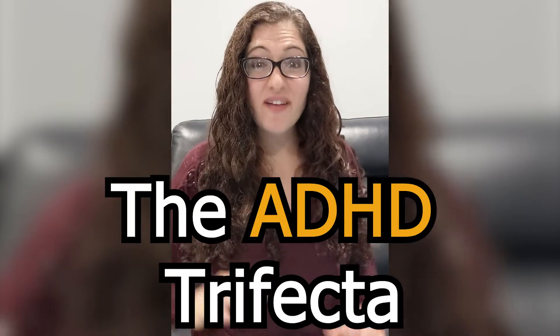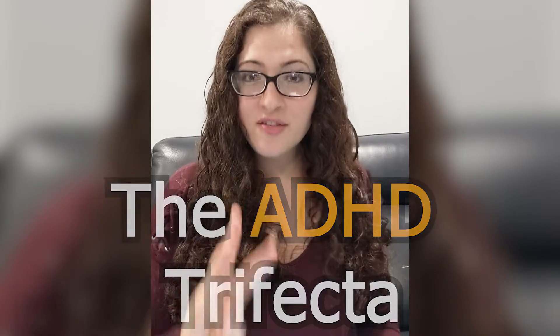In this Leah4Sci video, I'm going to share my ADHD trifecta — three things that are individually helpful, but together are my secret for staying focused despite ADHD.